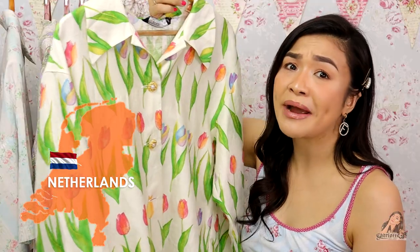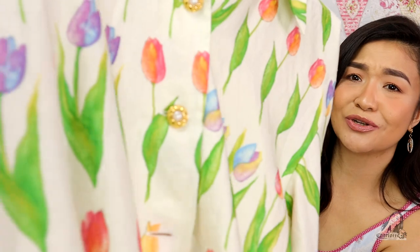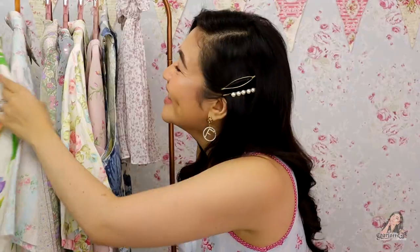The next item has tulips — I love tulips because I love the Netherlands where my auntie and niece and nephew are. Look at this — it's so old looking, the buttons! Who am I, Lola Carlota? As if I need more people to think I'm older than I am. Anyway, I love this — it makes me feel like this is the outfit I would wear on a holiday.